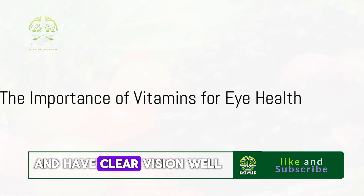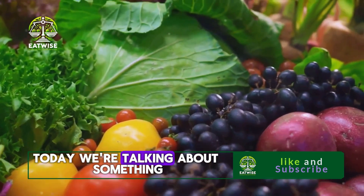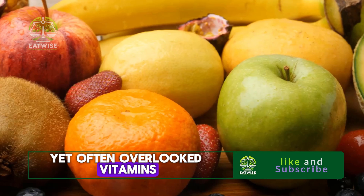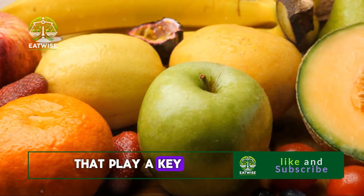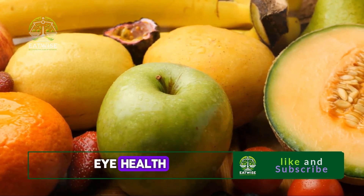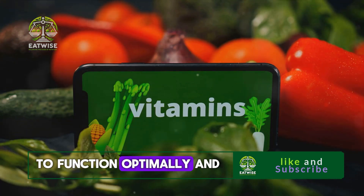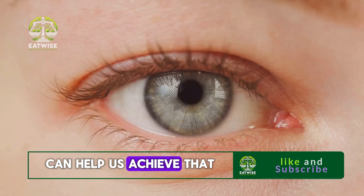Do you want to boost your eye health and have clear vision? Well, you've come to the right place. Today, we're talking about something extremely essential for our health, yet often overlooked — vitamins. Specifically, we're focusing on the vitamins that play a key role in maintaining good eye health. Just like the rest of our body, our eyes need a cocktail of nutrients to function optimally, and a balanced diet rich in essential vitamins can help us achieve that.